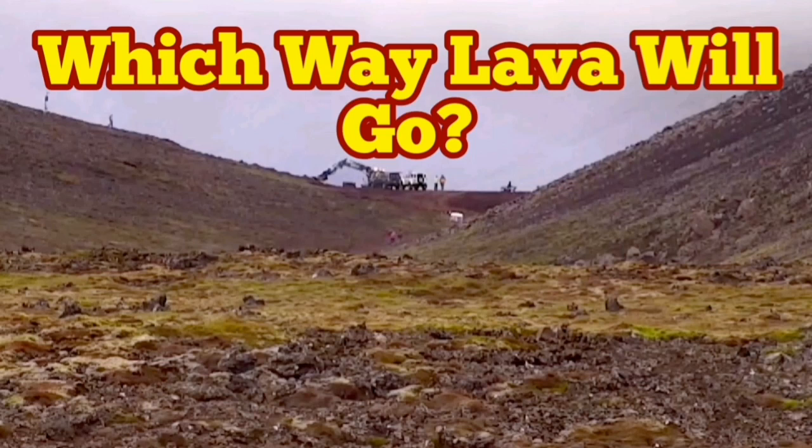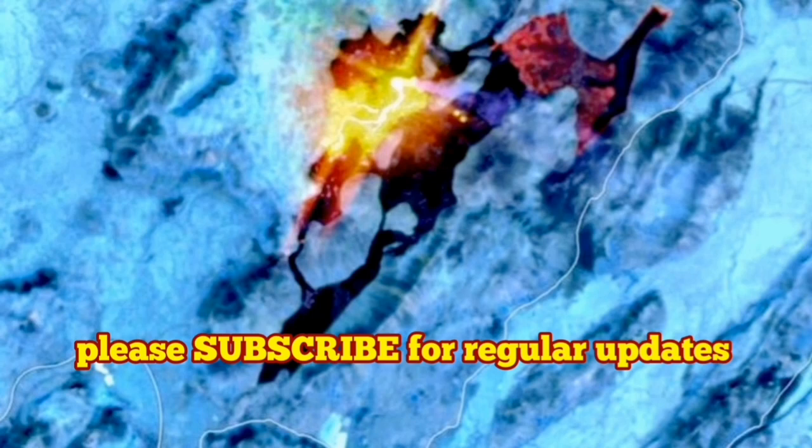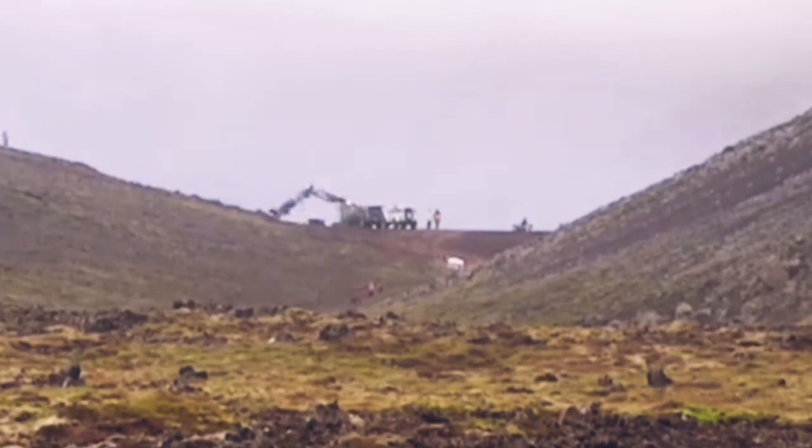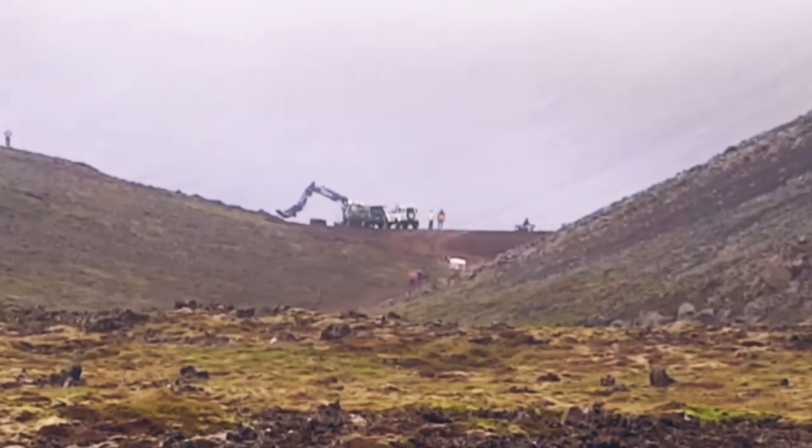Which way will the lava go? Up to now our efforts were concentrated on stopping the flow of the lava through the Nataline Valley. We were building our wall at the Bergerfell, trying to stop the lava from exiting the valley and entering the plain, which leads eventually to the road and the farms.